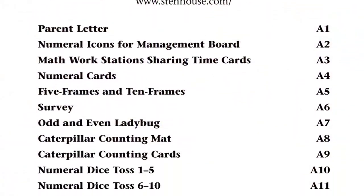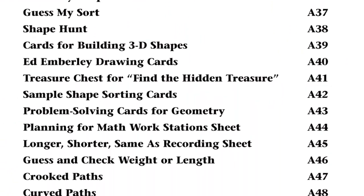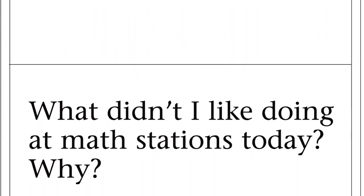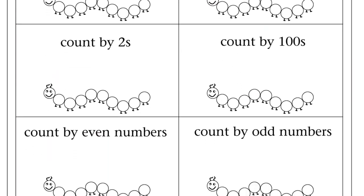In the back, there's an appendix that includes reproducibles that you can use as recording sheets as your students are exploring with manipulatives. You'll find them available in English and in Spanish online as well.